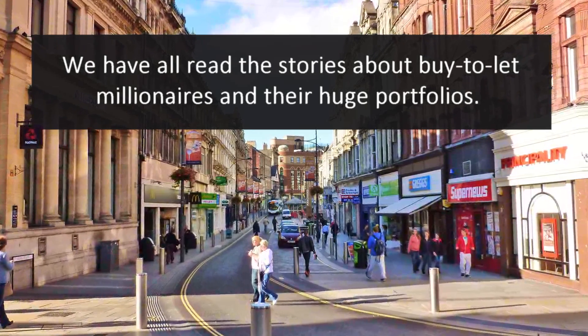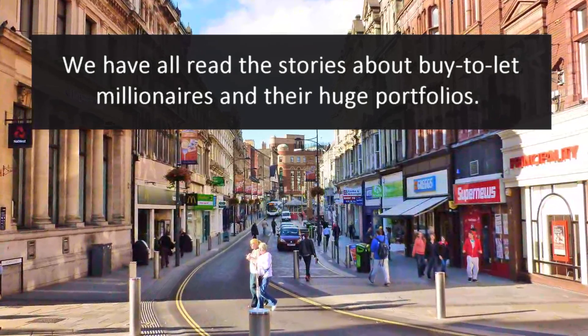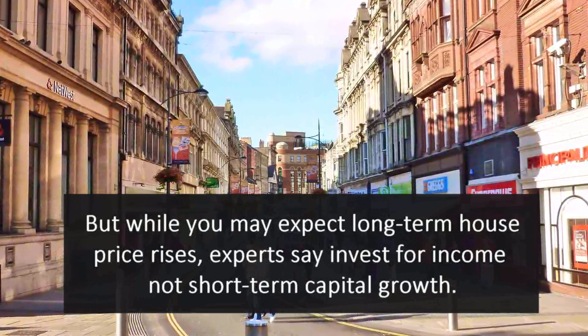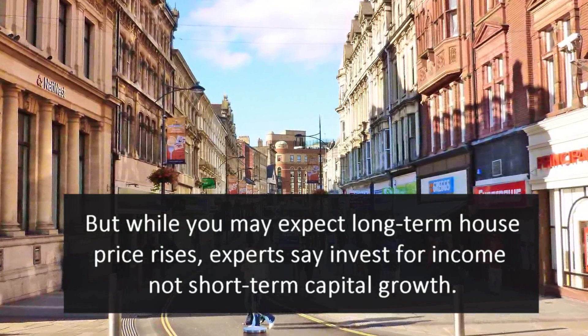We've all read the stories about buy-to-let millionaires and their huge portfolios. But while you may expect long-term house price rises, experts say invest for income, not short-term capital growth.